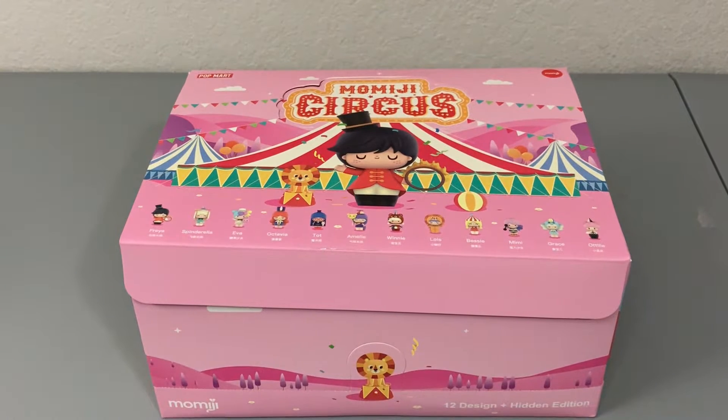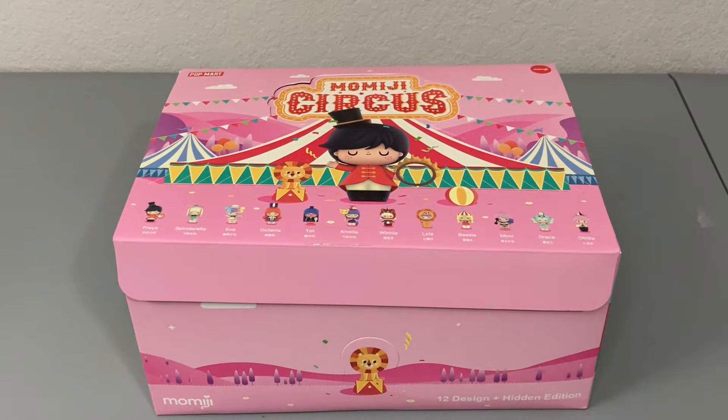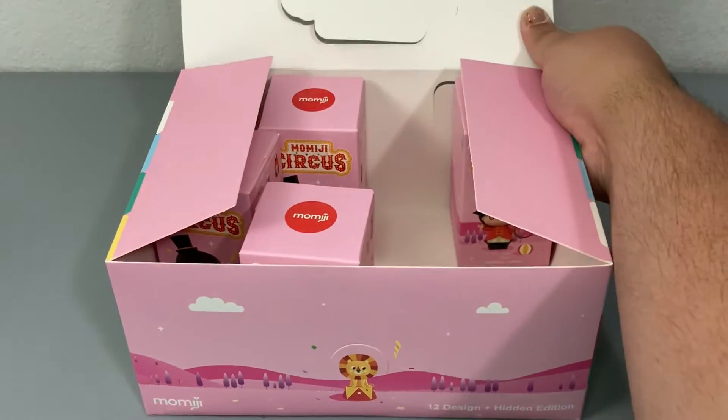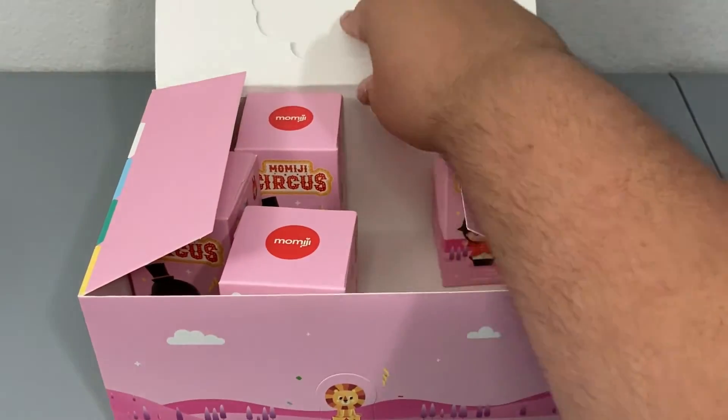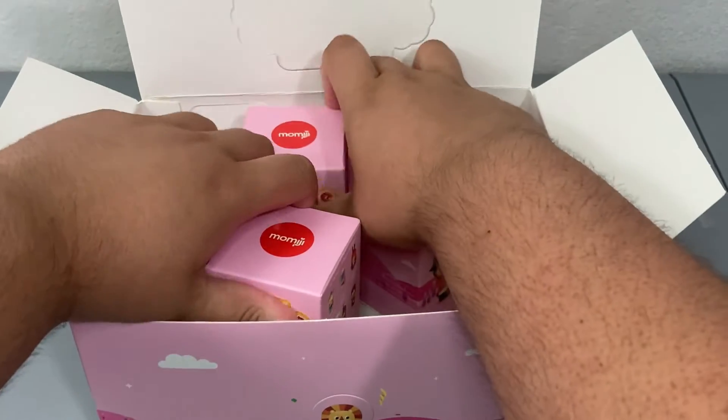Hi friends! Thank you so much for tuning in to the very last part of our Momiji Circus Full Box Friday. If you haven't seen the first two videos, I will definitely link them in the article as well as the description below, because I definitely got some really cute characters. But if you want to see who we get in this video, let's go ahead and get started! I do have the very last four in the box, so we'll go ahead and get these ones out and then we will get to the unboxing.